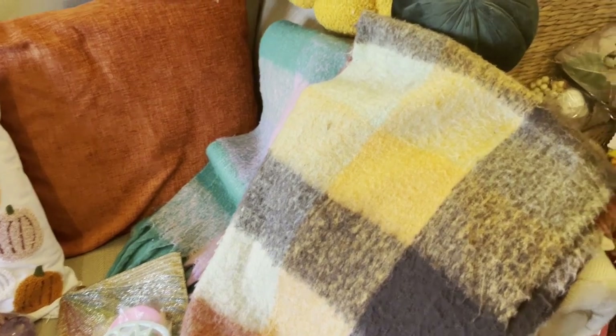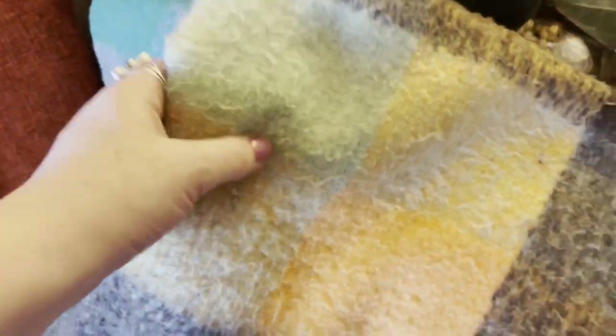Hi lovelies! In today's video I'm going to be doing a cozy autumn haul for you from the charity shops. So let's see what I got. The first items that I would like to show you are these lovely scarves.